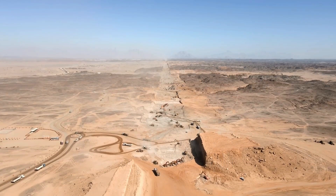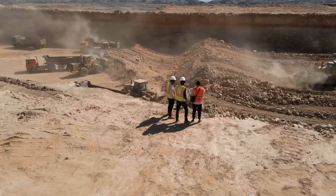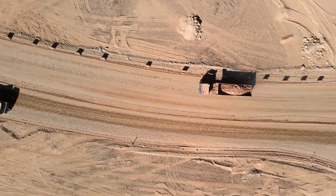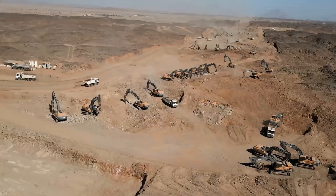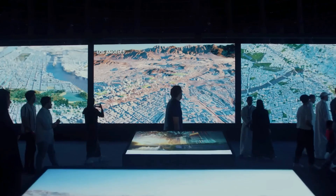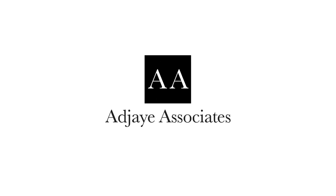Yet despite the criticism, construction of the LINE began on November 1st, 2022, as announced by NEOM CEO Nadmi al-Nasir in an interview with Reuters. Al-Nasir stated that the first district of the LINE, located on the Red Sea coast, will begin receiving residents and visitors by the year 2030, with the total cost financed by both public and private funds. Twelve famous architectural firms were chosen by the Saudi government to design and carry out the project.